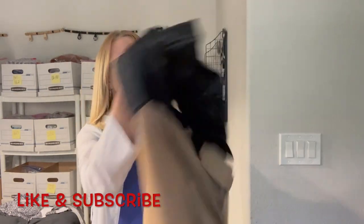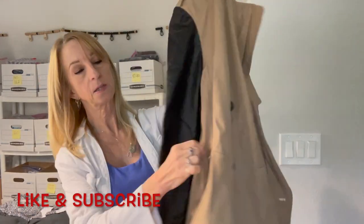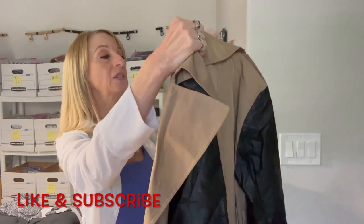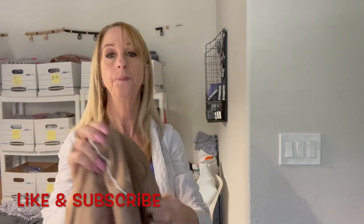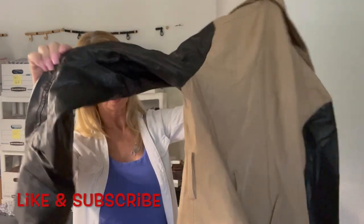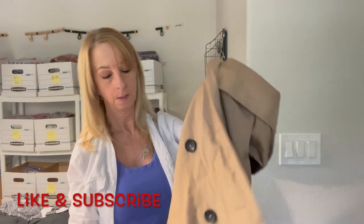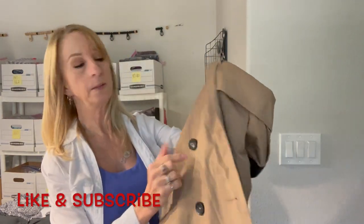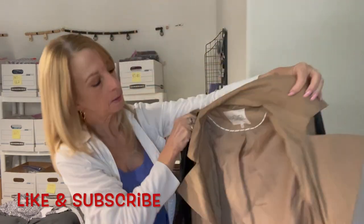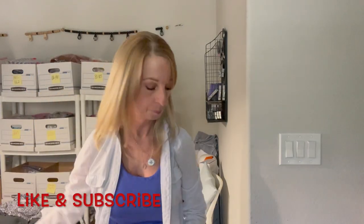Here is a jacket with faux leather sleeves and pockets, but it doesn't have the belt. It's a Rachel Roy, size medium. I hope the belt is tucked in a pocket somewhere — but nope. It's got double-breasted buttons. That's nice. Hope I can find the belt in the rest of the box.